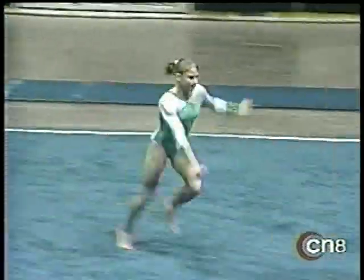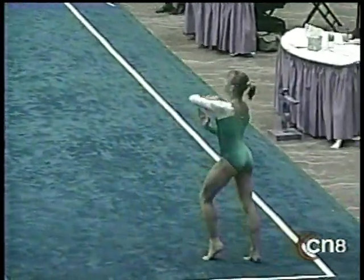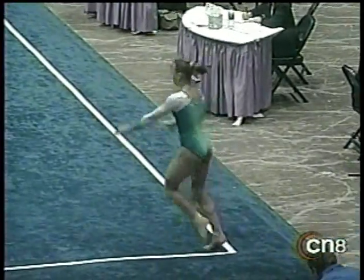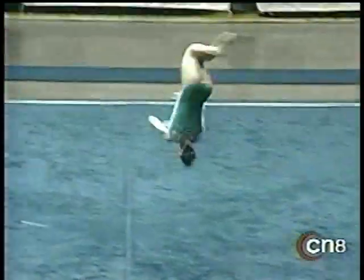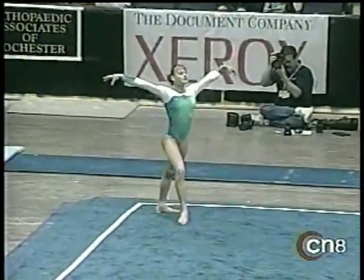Never hurts to have a Rocky theme as your tumbling music. Wow, nice double front somersault at the beginning. Really impressed with her explosiveness. Front full to a triple twist, effortlessly.